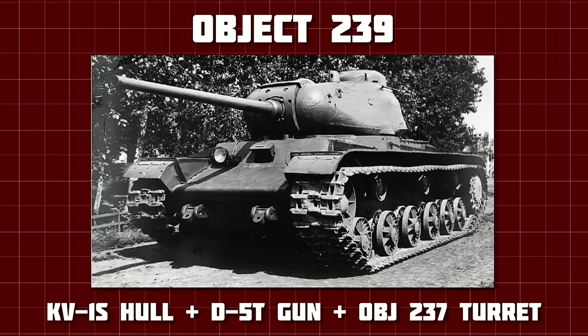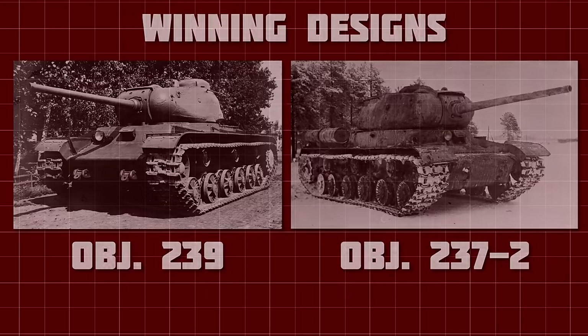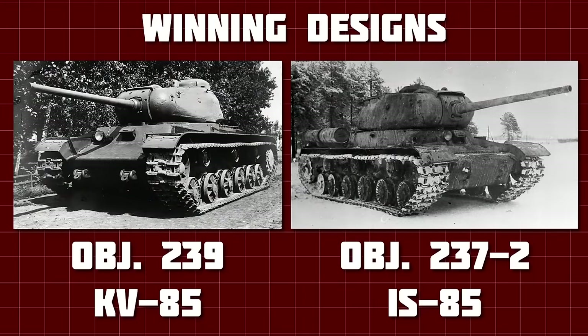The other KV-1S was known as Object 239, and mounted the larger turret of the Object 237 onto the KV-1S hull. So we have two KV-13 base vehicles with the new turret, one KV-1S with the same turret, and one with the old one. Testing showed that the D-5T gun was generally superior to the S-31, and also showed that the smaller turret was completely unworkable, leaving us with Object 237 and Object 239 — known from this point on as the IS-85 and the KV-85 — both accepted for production in September of 1943.